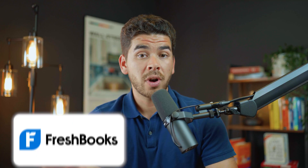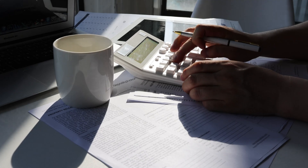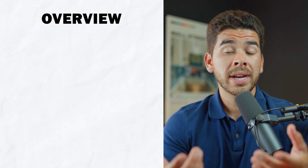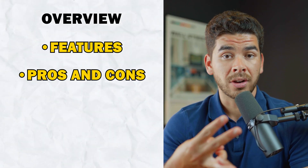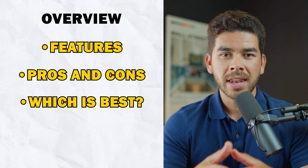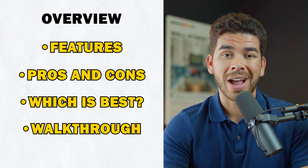Today we're diving into a comparison of two of the most popular software options for small businesses: FreshBooks and Wave. If you're a freelancer, a small business owner, or just someone looking to streamline their accounting process, then this video is for you. We'll break down the features, pros, and cons, and ultimately help you decide which best fits your specific needs. Stick around to the end because we're also going to walk through each platform and show you how to set up an account. Let's get right into it and start with an overview of each platform.